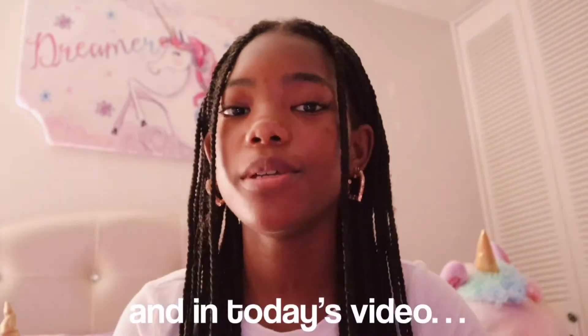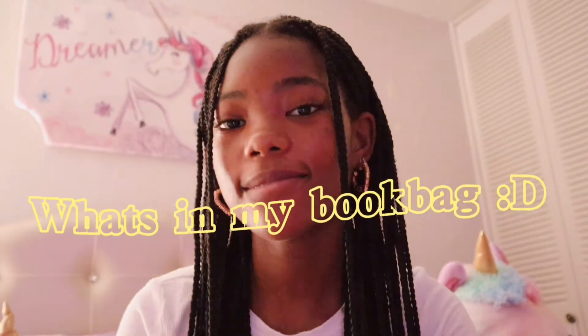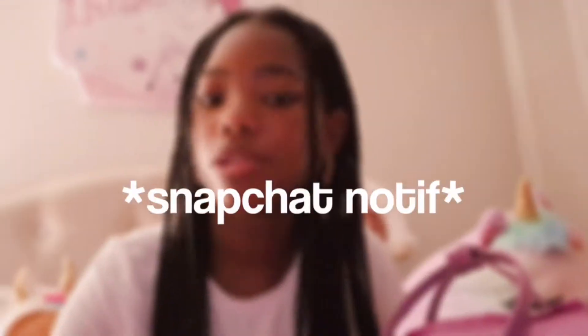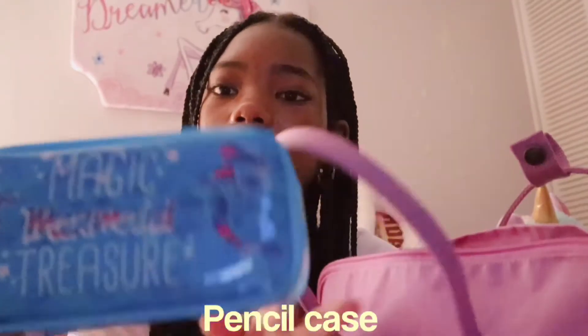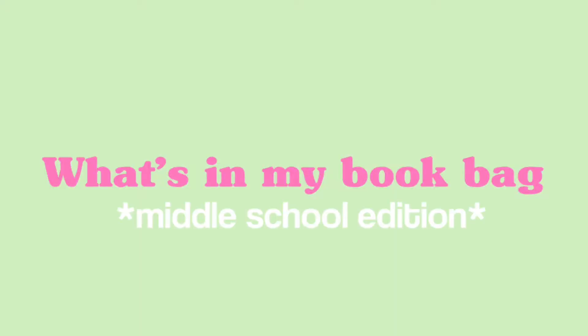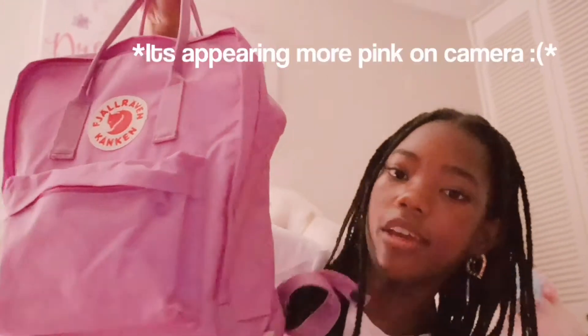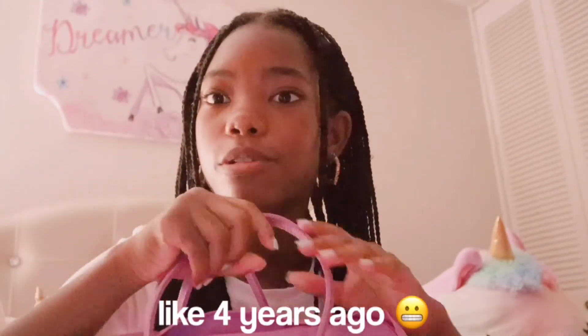Hey guys, in today's video I'm going to show you what's in my book bag. Before the video starts, I just want to show you guys the book bag that I have. I just have this purple Kanken book bag — I feel like everybody knows about the brand Kanken. They were very trendy like four years ago, but I still wanted one because I hadn't had one. So now you know the book bag, let's get on to what's inside.